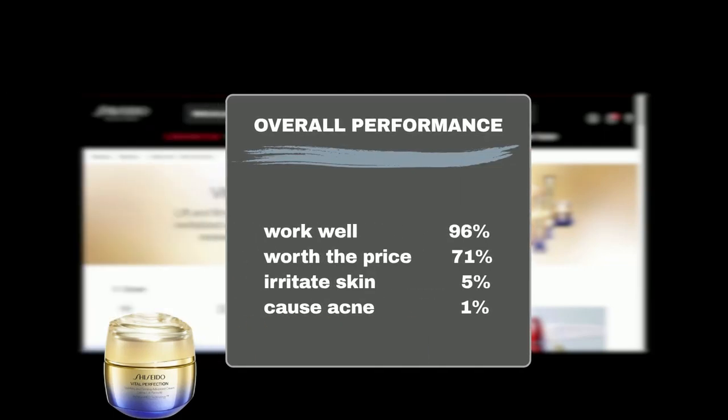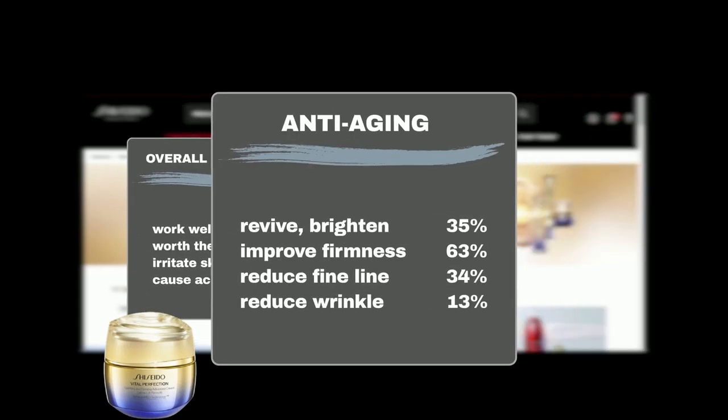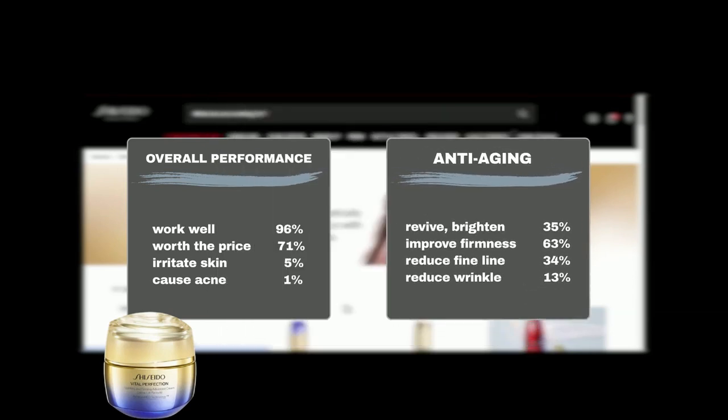An overwhelming 96% agree that this cream works wonders, and 71% of users believe it's worth every penny. While 5% experienced minor irritation and an additional 1% had acne flare-ups, 35% of users reported revived, brighter skin, 63% reported improved firmness, an additional 34% said it reduced fine lines, and 13% said it minimized wrinkles.